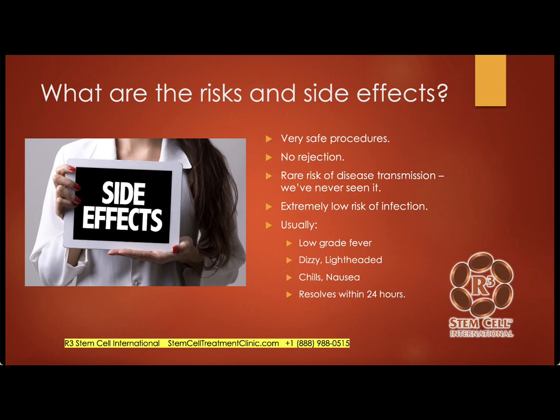What are the risks? To date, these have been very safe procedures. We've never seen a rejection reaction. There is a rare risk of disease transmission — we've never seen that. There is a very low risk of infection; we've never seen a deep infection, though we have seen it with other centers in the industry — most likely due to technique, not the stem cell biologic. What does happen is usually mild to moderate side effects such as low-grade fever, dizziness, lightheadedness, maybe some chills and nausea. These typically resolve within 24 to 48 hours.